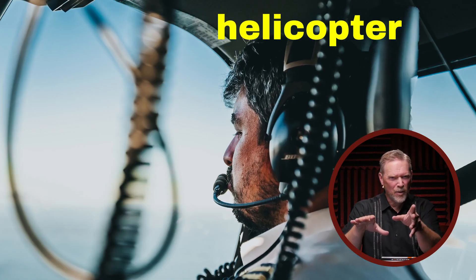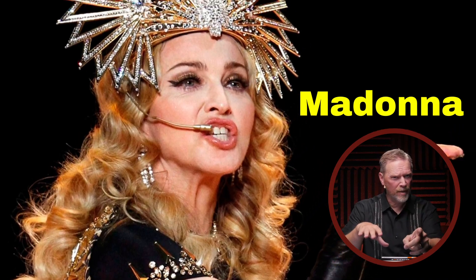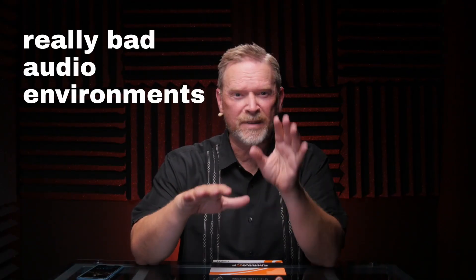What do gamers, helicopter pilots, aerobics instructors, and Madonna all have in common? The answer is that they all deal with really bad audio environments, but still need to sound good and need to move around while they do it. The funny thing is, this is true for many content creators too.